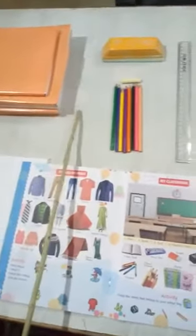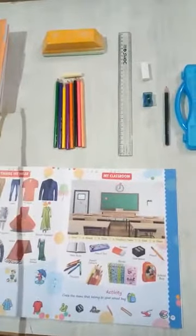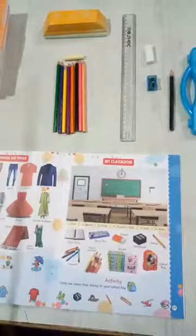This is your teacher's table, isn't it? This is your teacher's table where the teacher uses this table — where she keeps her duster, chalks and everything. And this is your desk.